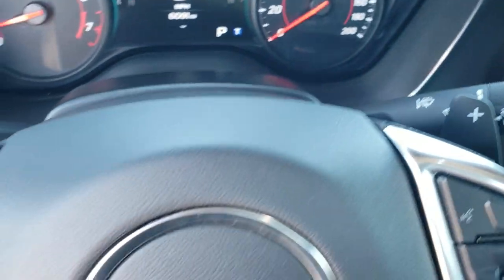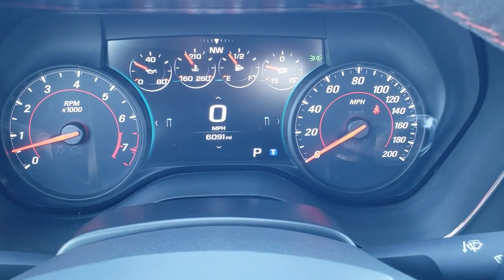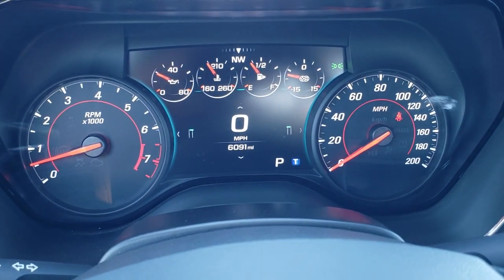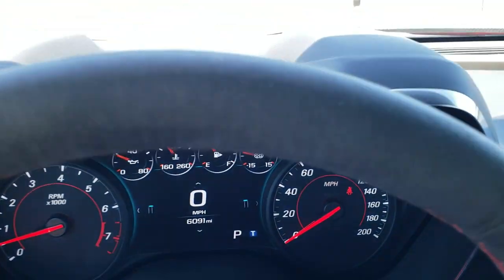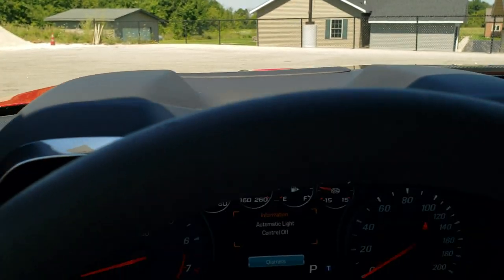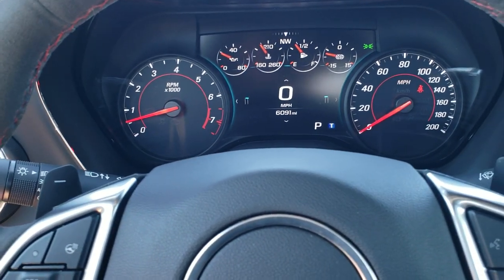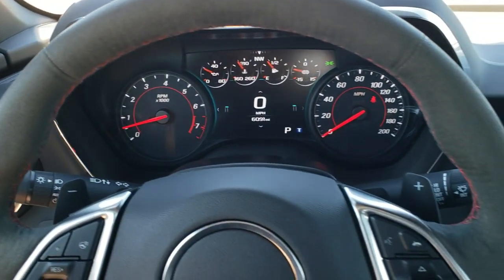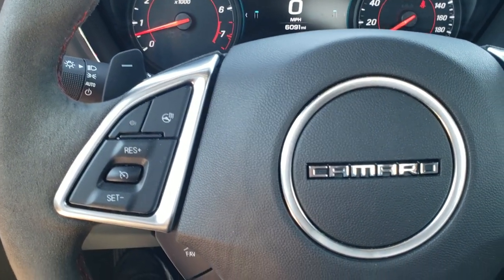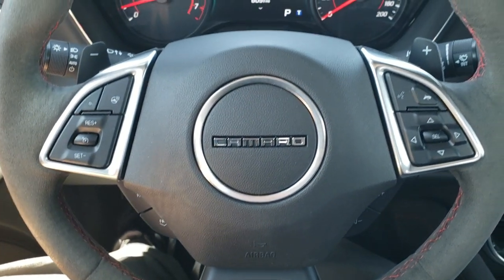Hopping inside the vehicle, this one has 6,091 miles. The instrument cluster is very nice, clean, and all digital with a really good compass display. This one also has the heads up display — there are your controls for the heads up display. You get the heated leather-wrap steering wheel, with Bluetooth and information center controls on the right, heated steering wheel and cruise controls on the left. It's a flat bottom steering wheel with the ZL1 badge and is suede wrapped.